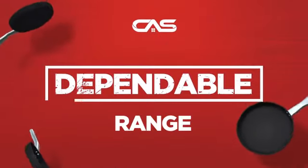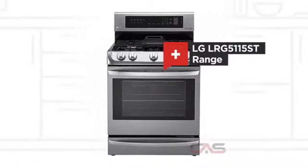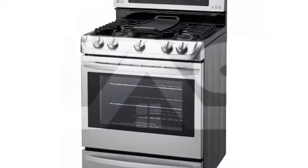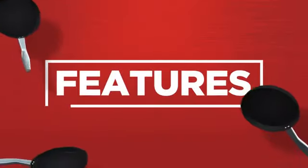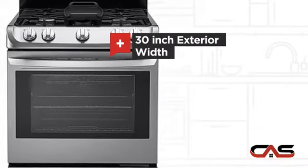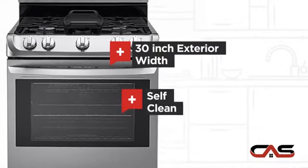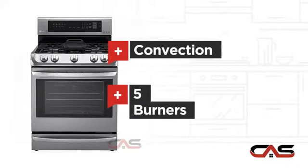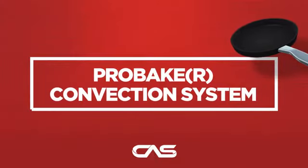Need a dependable range? Try this range model from LG. It offers many features: a spacious 30-inch design, self-cleaning, convection circulation, and five burners, and much more.